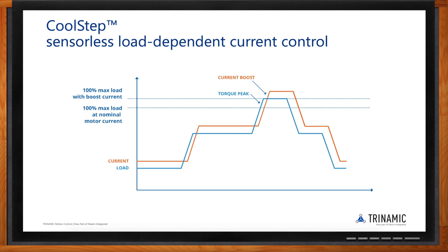In medical applications like peristaltic pumps used in dialysis equipment, heat in the system is absolutely not tolerable, and stepper motors can get quite warm. Using CoolStep, current — and therefore heat — is only increased when actually needed, and kept at a low level most of the time. This makes a real difference to the operating temperature of the motor.